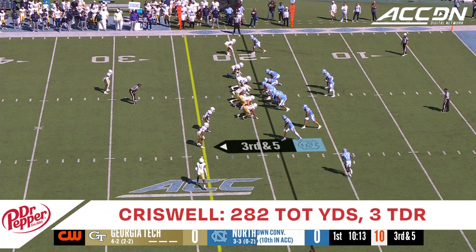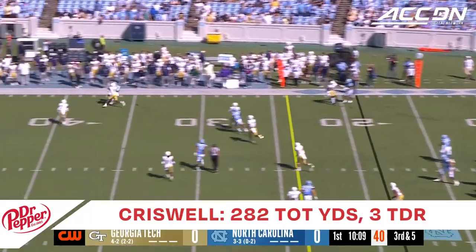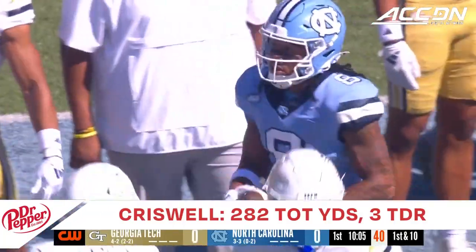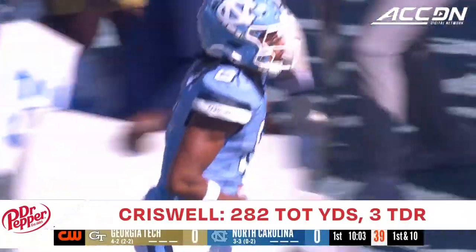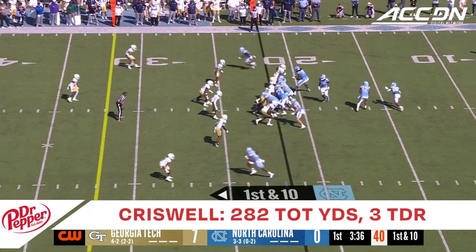Not wasting opportunities is key for this offense. North Carolina is only at 39% on the year on third down. And what a beautiful throw along the sideline, and the catch is made for a Tar Heels first down. Three carries, four yards.